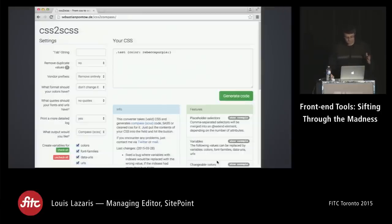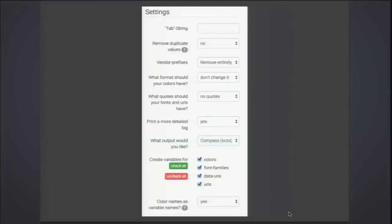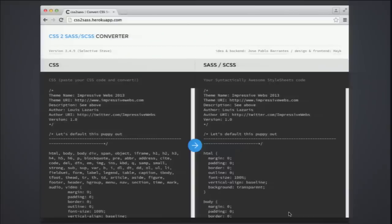Moving on to a couple of Sass things — this first tool actually converts from CSS to Sass or SCSS. I think it would be useful if you're just getting into Sass and want to see what one of your stylesheets would look like. You just throw your CSS into the box and it converts it with lots of different options.